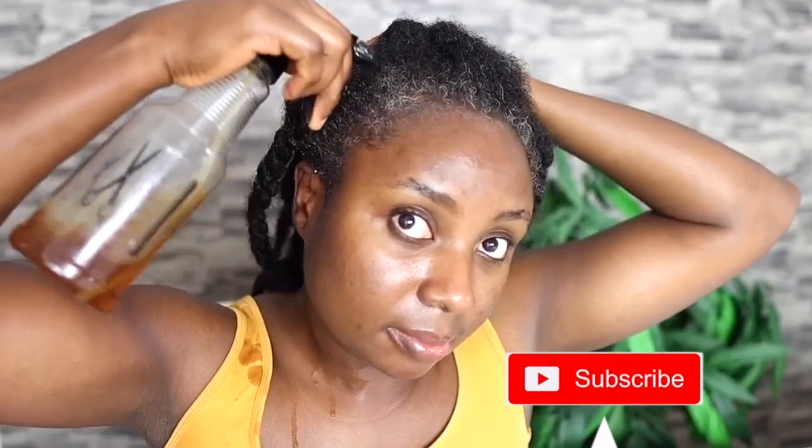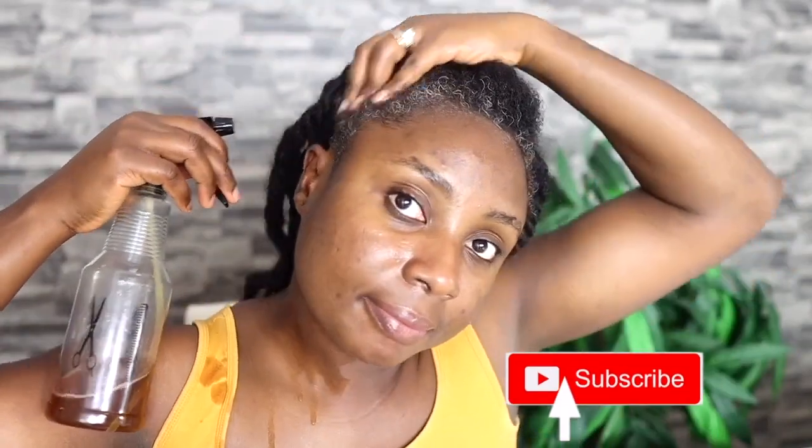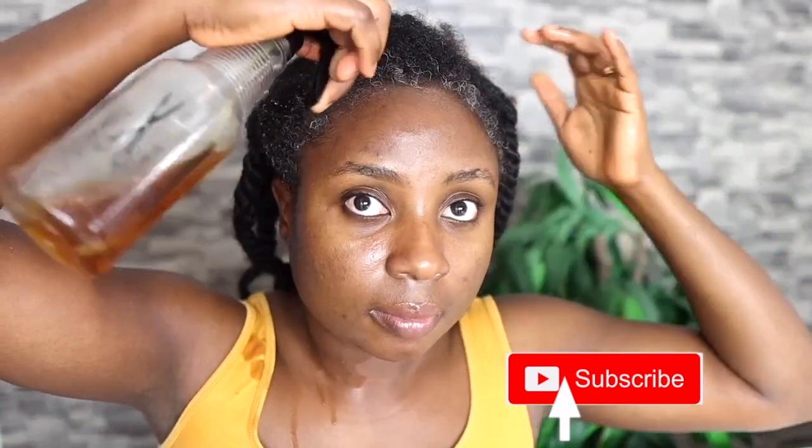One thing I must say is that you do not want to wear a white top when doing this, because it can get a bit messy — just like you can see here, my top was getting a bit wet. Perhaps wear something with color so that even if it drops on it, it's not going to stain. You might also want to have a shower after you've applied this spray because fenugreek has a sort of distinct smell.